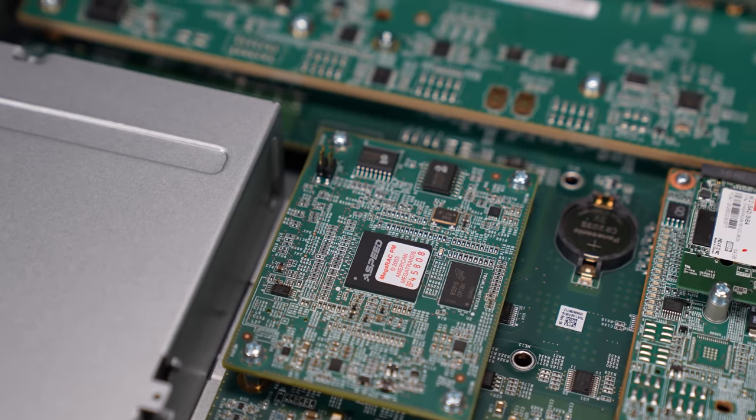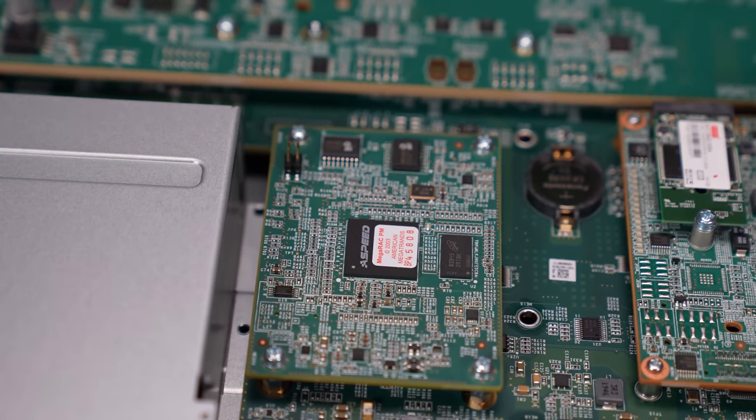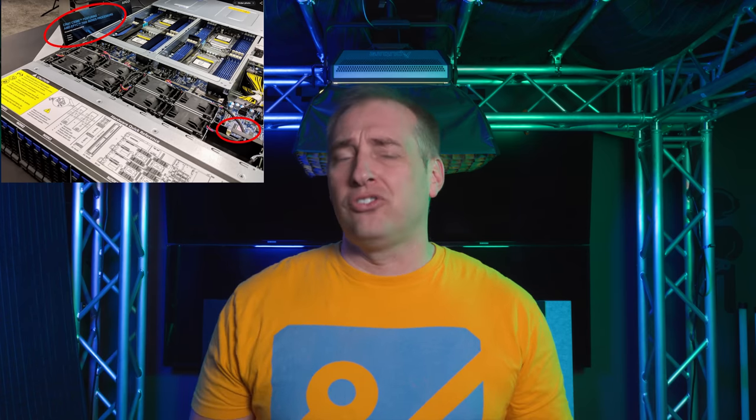Before we get too far in, let's say number one: Dell and American Megatrends have confirmed this being a thing. We also have reason to believe it might actually be in an HPE Cray supercomputer sold to the US military — we'll get to that later. We weren't able to confirm that for this video, but we do have some anecdotal evidence. Because we have an official acknowledgement, we have to stick to the official story. We can tell you about the process, the official statements, and opportunities for improvement. If you want to go beyond that, the comment section is probably going to be lively.